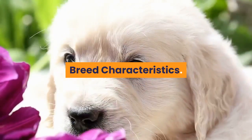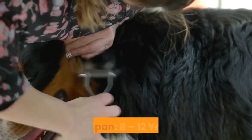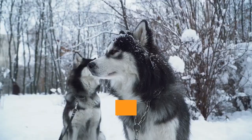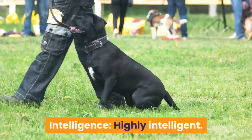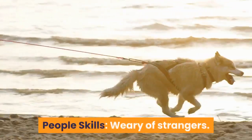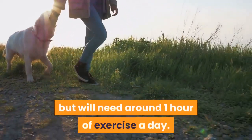Quick Breed Summary. Size: 25 to 30 inches tall. Weight: 100 to 140 pounds. Lifespan: 8 to 12 years. Coat: short and firm. Colors: brown, black, white, red or brindle. Shedding: low. Temperament: loyal, friendly, sweet-natured. Intelligence: highly intelligent. Socialization: not dog or pet friendly. Destructive behavior: will chew when bored. People skills: wary of strangers. Good with children: great with children, best with older children. Activity levels: needs around one hour of exercise a day.